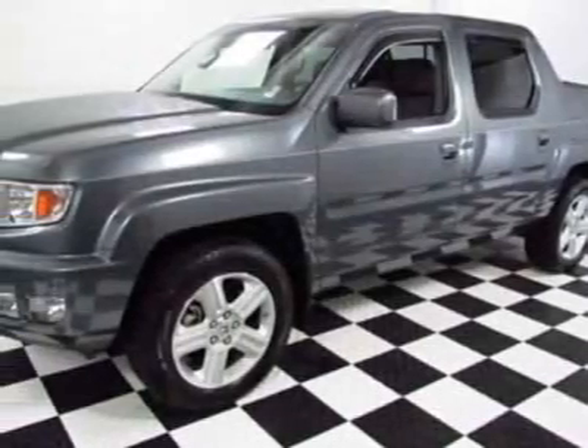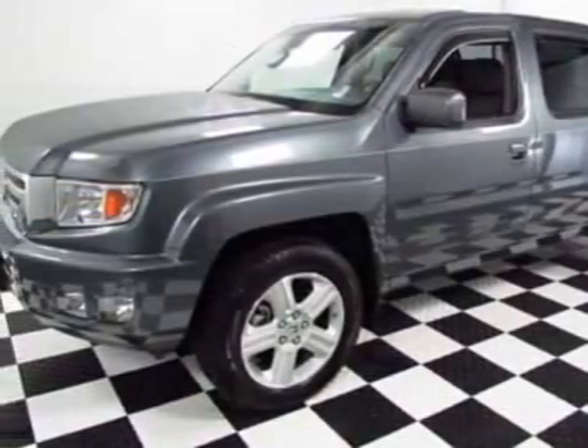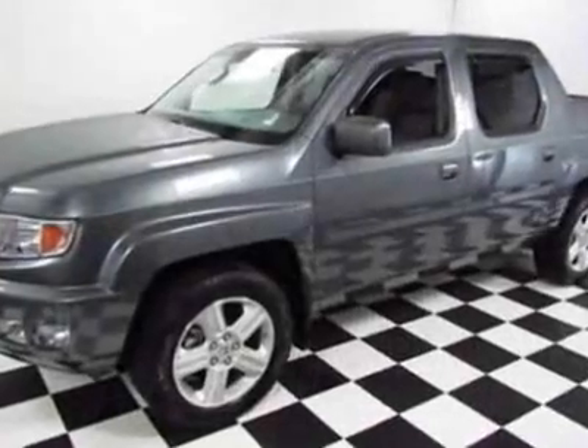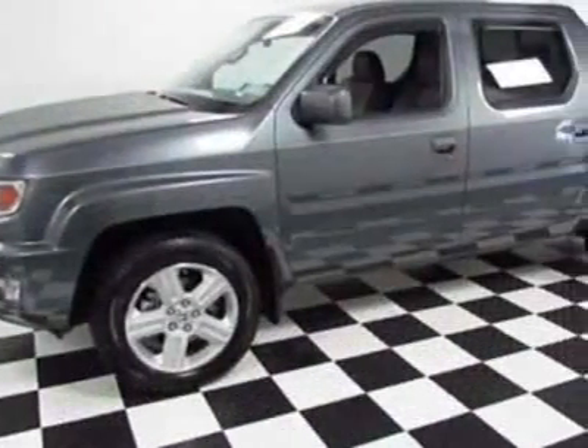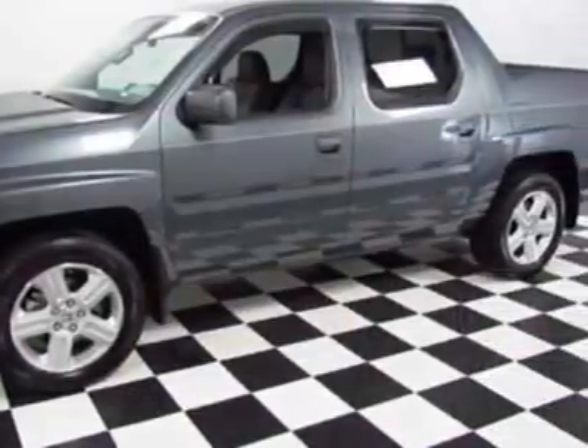Look at this certified pre-owned 2010 Honda Ridgeline. Carfax has certified this Ridgeline as having one owner. This Ridgeline has just under 23,500 miles.